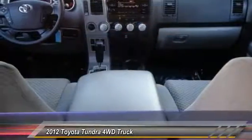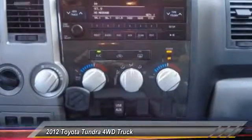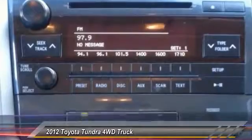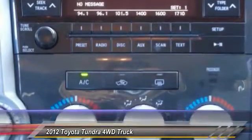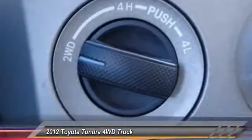Traction control, anti-lock braking system, keyless entry, stability control, power steering, adjustable steering wheel, driver airbag, 4-wheel drive, 4-wheel disc brakes, cruise control. This beauty will make even your house keys jealous.